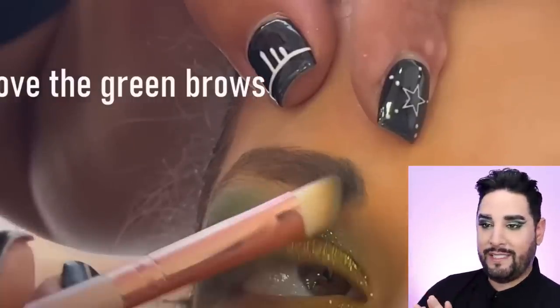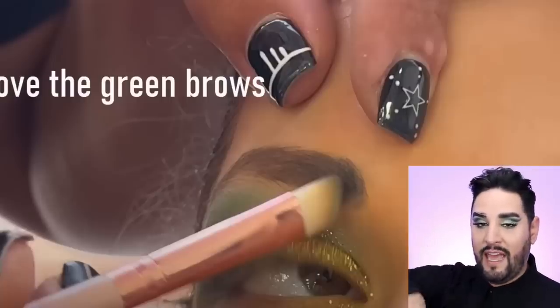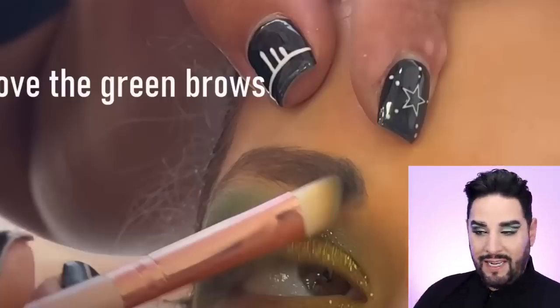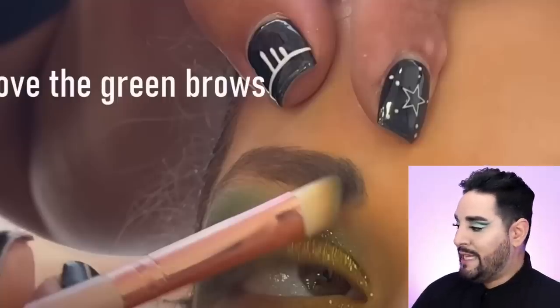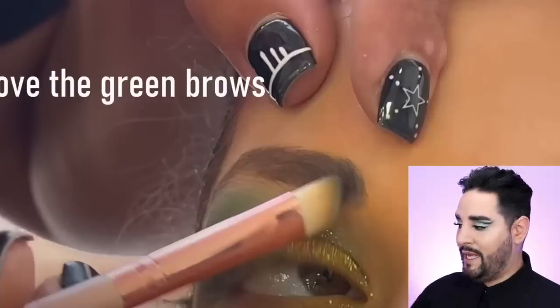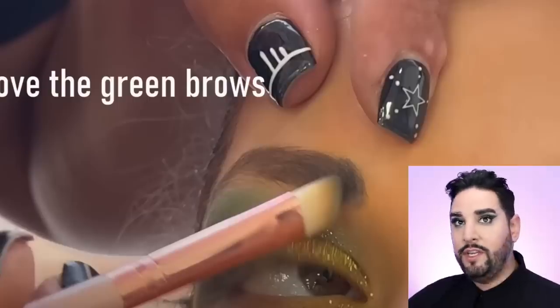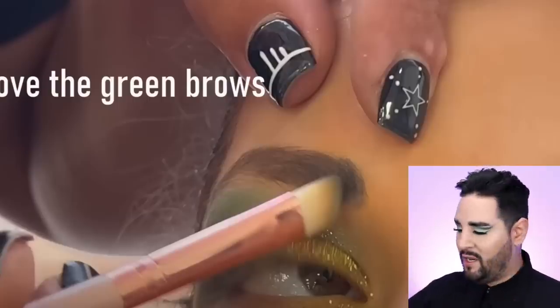These are the brushes he was using for all the other eye makeup as well, which is fine - but you can get fast-drying brush cleaner. Use a little bit of that, because now the front of her brows are green. He was actually doing an okay-ish job until he blocked off the front of the brow. Clean your brushes, or use a pencil - sharpen the pencil.